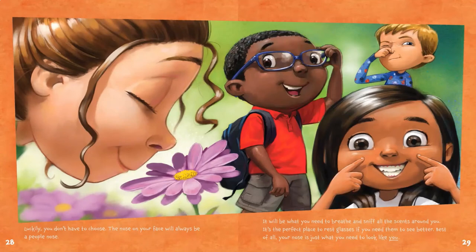It will be what you need to breathe and sniff all the scents around you. It's the perfect place to rest glasses if you need them to see better. Best of all, your nose is just what you need to look like you.